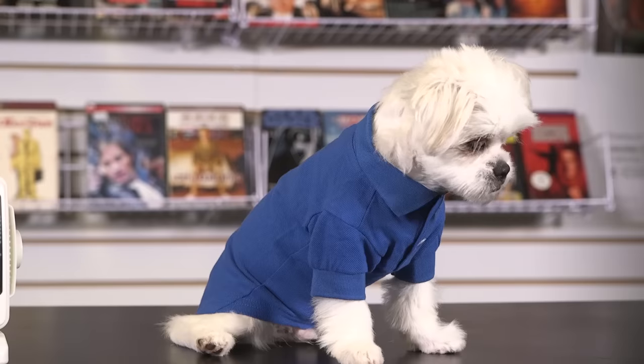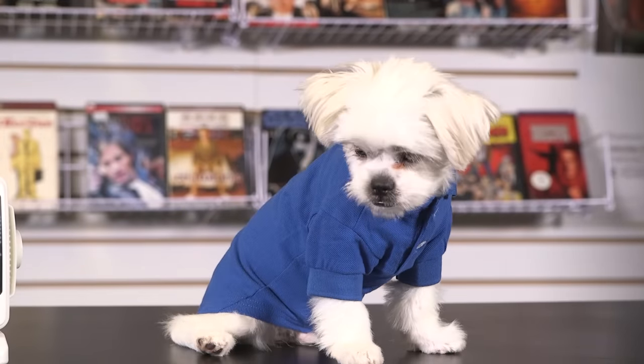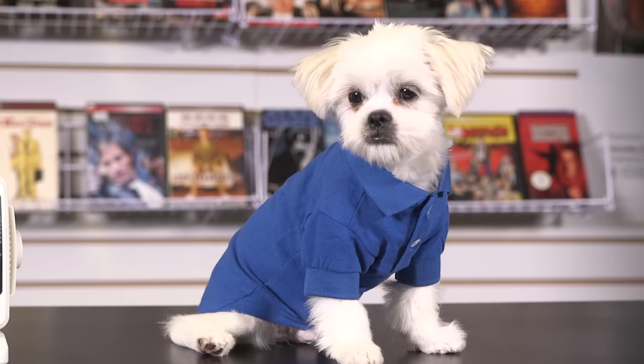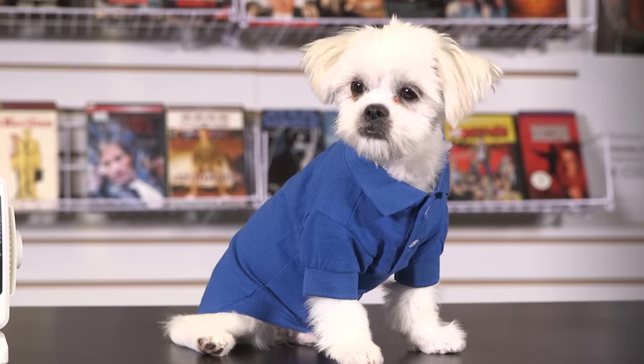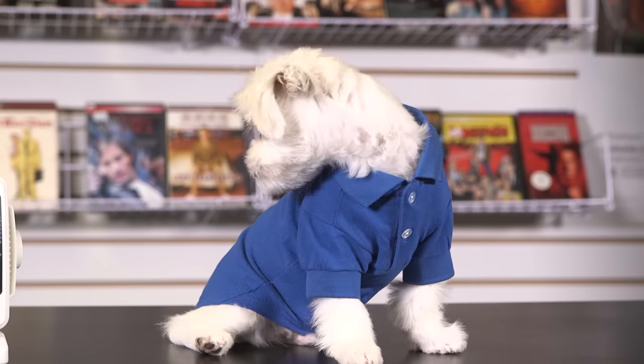Now it's your turn — tell me what you think down in the comments below, or you can at me on Twitter. If it's your first time here, please subscribe and smash that bell for alerts. For Screen Crush, I'm Ryan Airy. Like, share, subscribe.